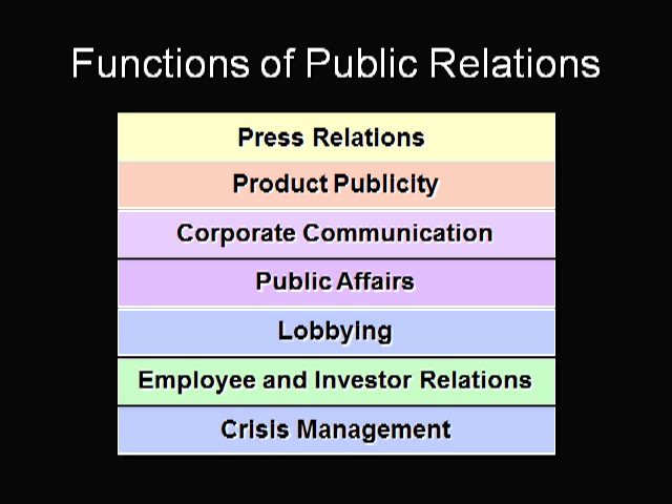With publicity, the marketer does not get to control what is said and when, because the message is controlled by the media. With press relations, firms typically try to place information that has some news value into the news. The firm cannot dictate what the resulting publicity will be because that's illegal, but they can hope to influence the publicity and make it positive.